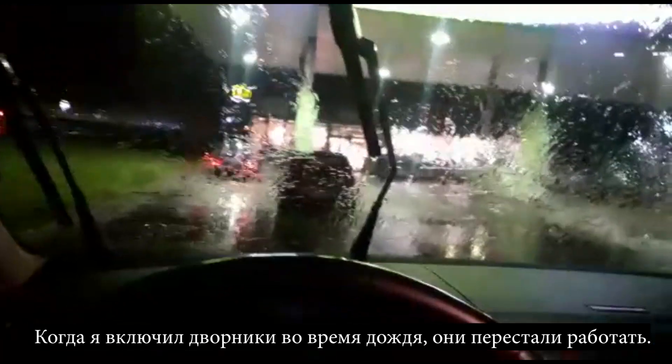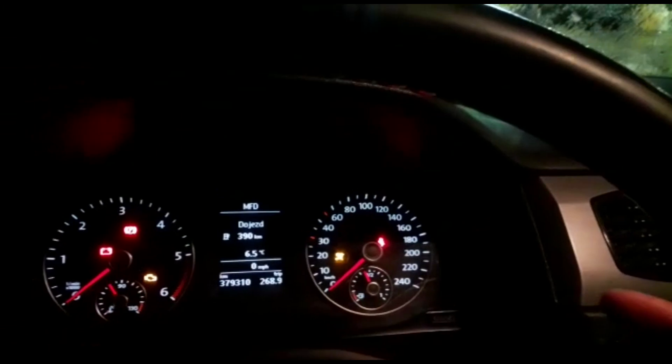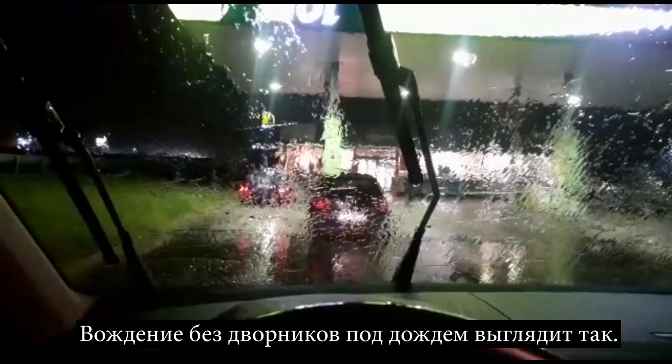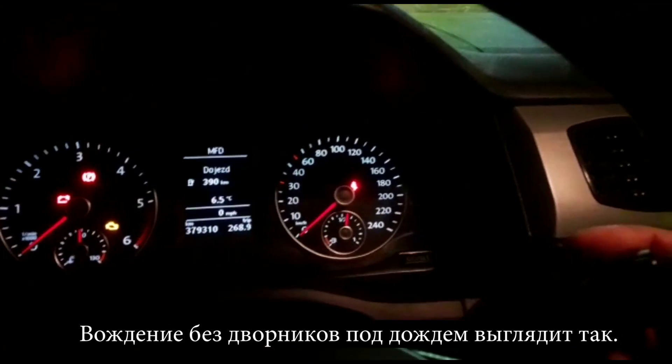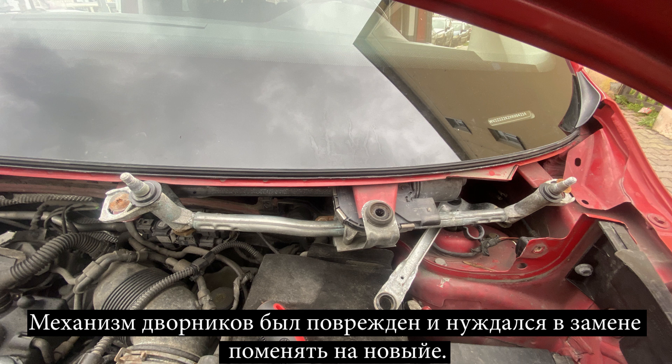When I tried turning on the windshield wipers during rain, I noticed they wouldn't work correctly. Driving without windshield wipers during the rain looks like this — nothing is seen clearly and it's very uncomfortable and dangerous. The front windshield wiper mechanism was damaged and it needed to be replaced with a new one.